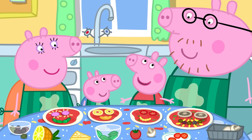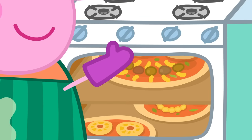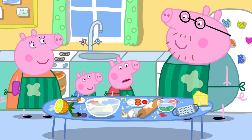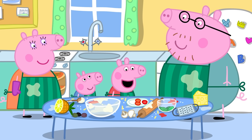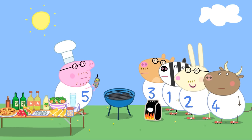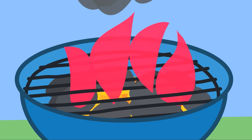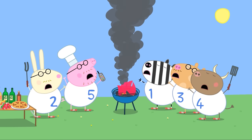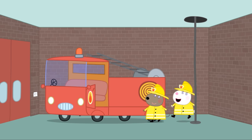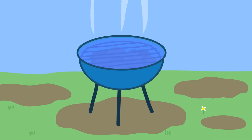Look! Mummy Pig is wearing oven gloves to put the pizzas into the oven. The oven is hot, so we should be very careful. Daddy Pig's barbecue is also hot — fire can burn us. Take care, Daddy Pig! Oh dear! Miss Rabbit to the rescue! Thank you, Mummy Firefighters!